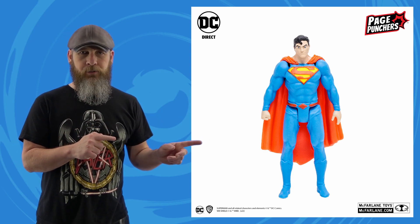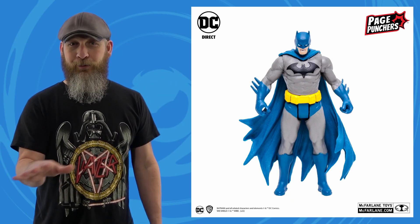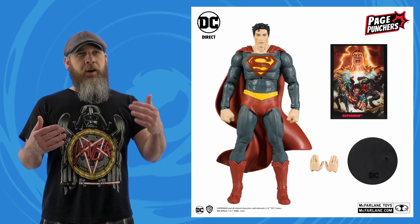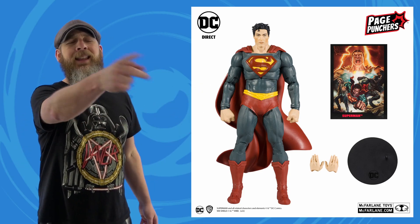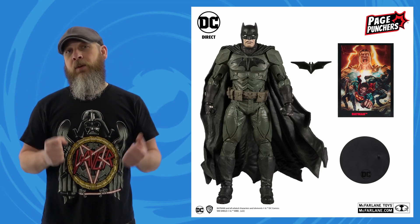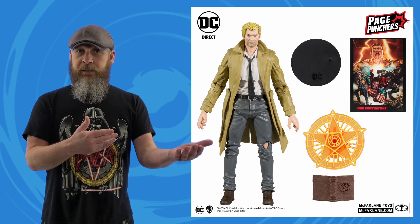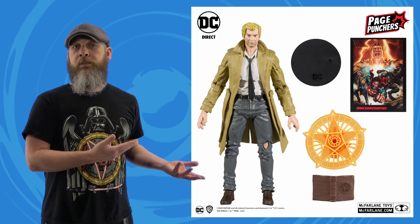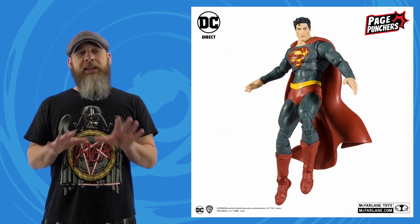Sticking with McFarlane but shifting over to DC: a few weeks ago they announced the DC Direct Page Punchers, which turned out to be three-inch figures with very limited articulation. On Fwoosh we don't talk about anything below six-inch, mostly because I can barely keep up with the news of six-inch incompatible lines. So when I heard 'Page Punchers' again this week I didn't pay it any mind — until pictures started scrolling across my socials and I thought, wait a second, that's DC Multiverse. And that's exactly what it is: DC Multiverse figures under the DC Direct brand, same 7-inch scale, same articulation scheme.